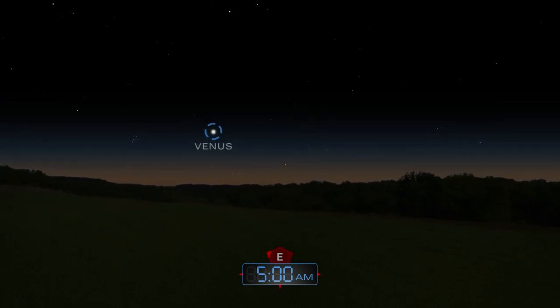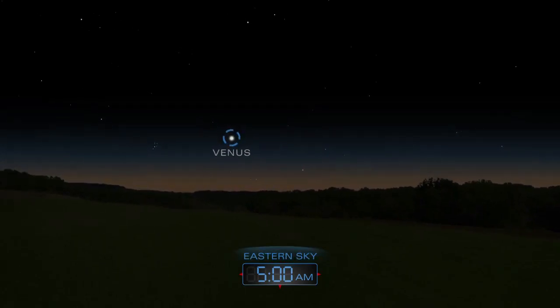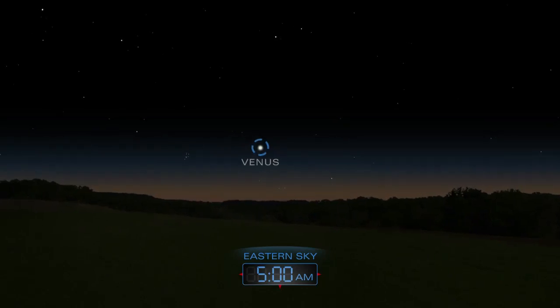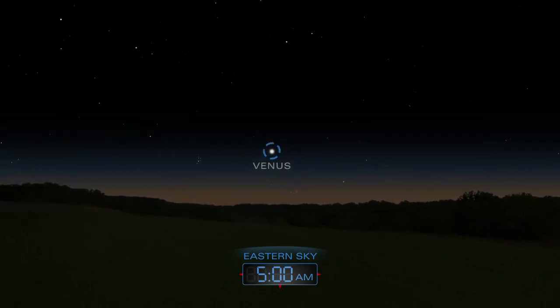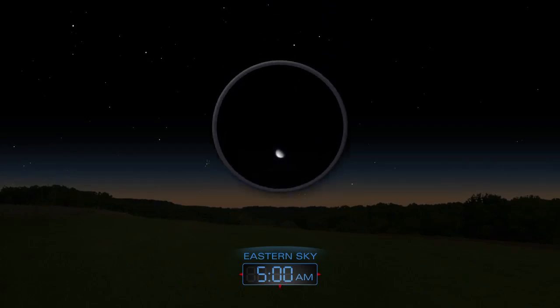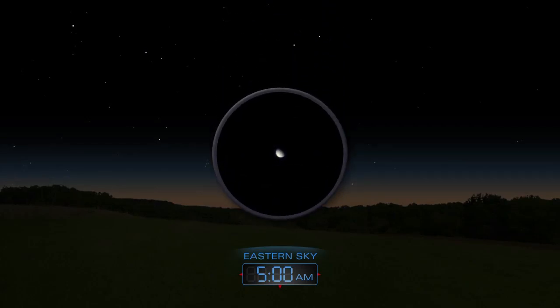Venus appears in the early morning sky, peeking over the eastern horizon just before sunrise. A telescope will reveal the planet's phase.